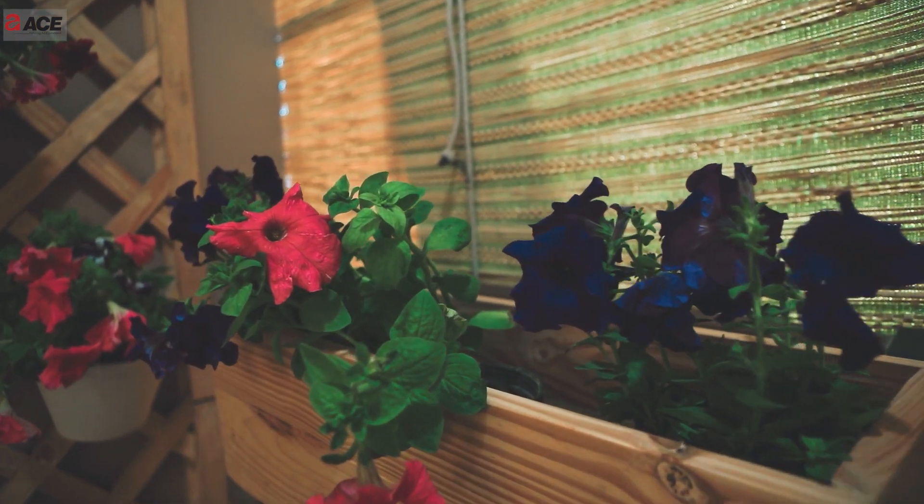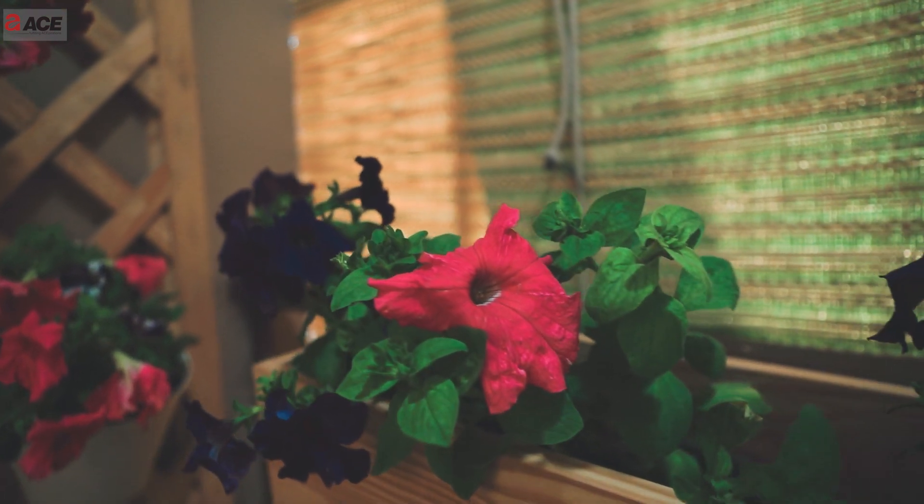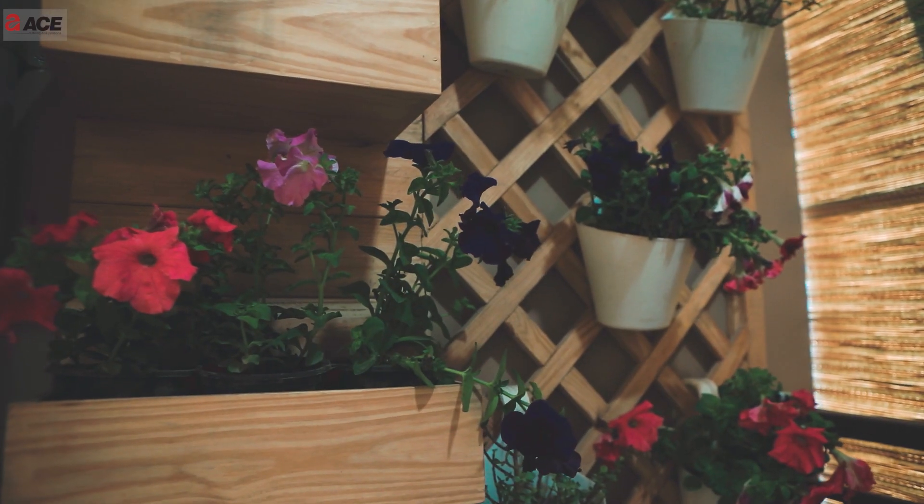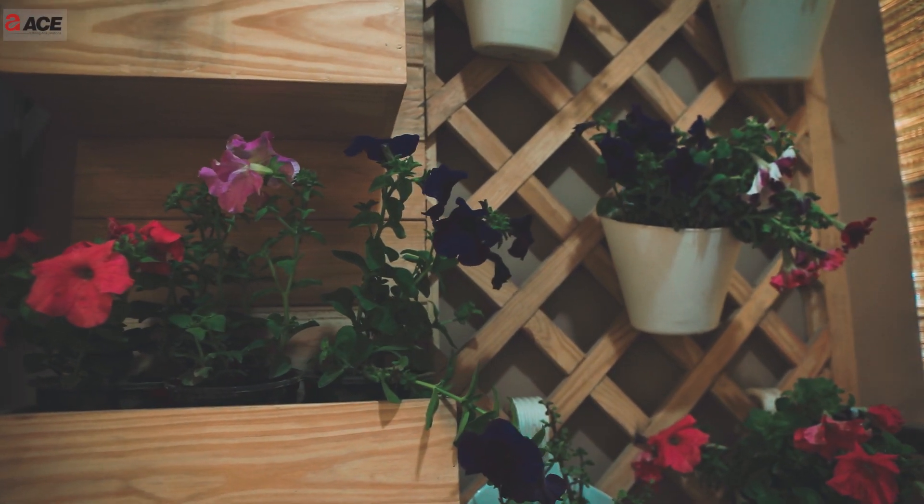Let's see some of the plants we have here in this balcony. There are many summer plants which are very beautiful in summers — so many colors and so many options for flowering plants for summers and monsoons. You can go for Plutania, Xenia, and Marigold.